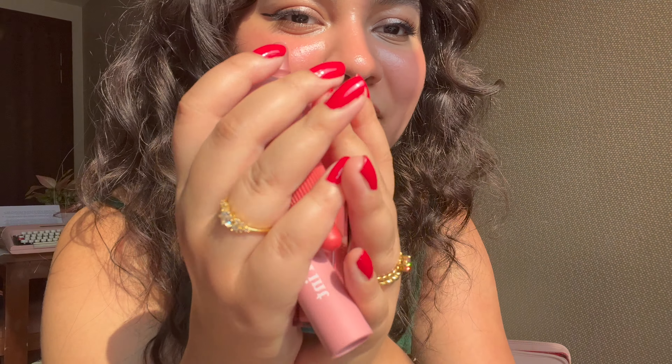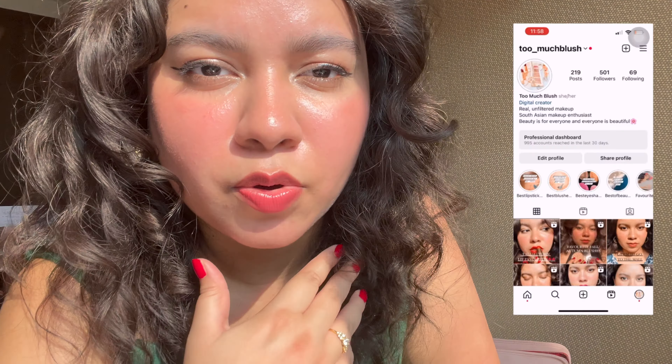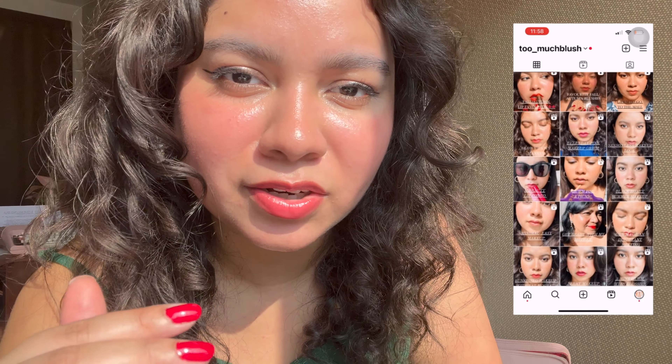Today we have a bunch of Korean lip tints to try out — from Romand, Peripera, and Etude House. Korean lip products and the entire Korean beauty family is just such a big category because there are so many formulas, and they all look incredible online. It's very difficult to find the right shade for you, so I thought it would be a good idea to try some out on camera.